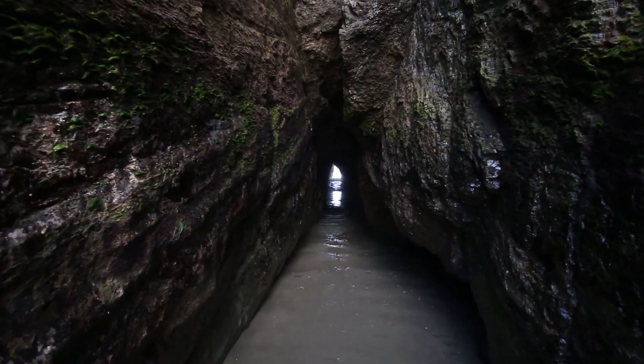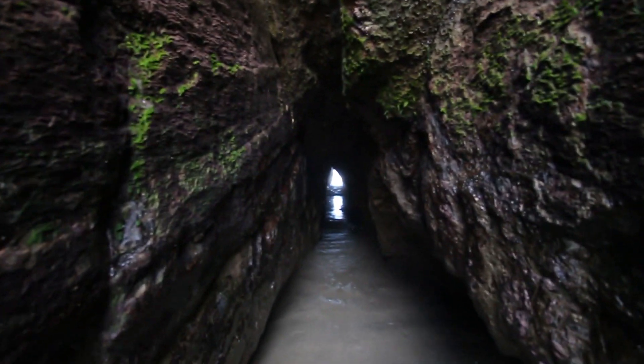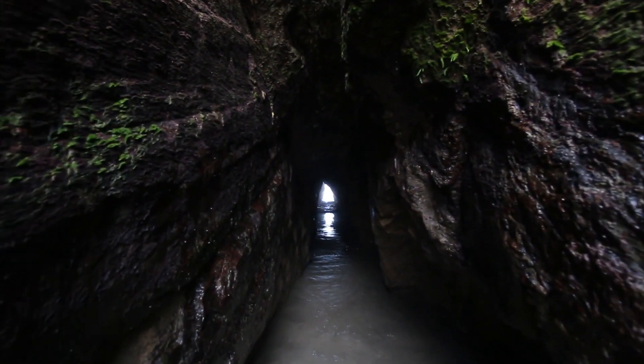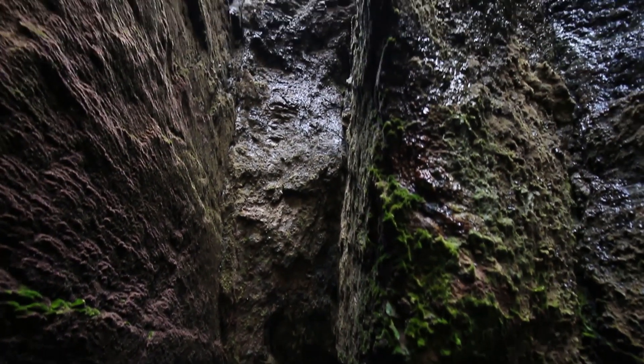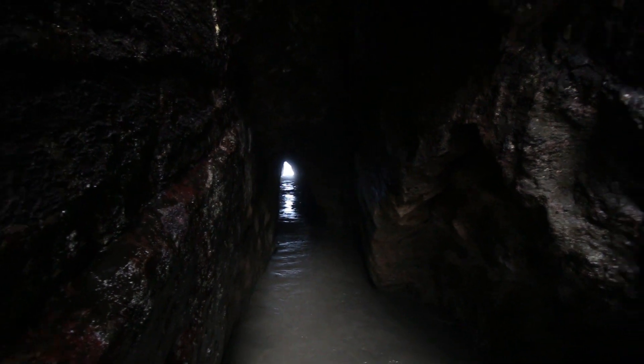This could actually get seriously dangerous if you stay here when the tide is up. It's so creepy — there's water falling everywhere. I can't go in with the camera, but it's so cool!